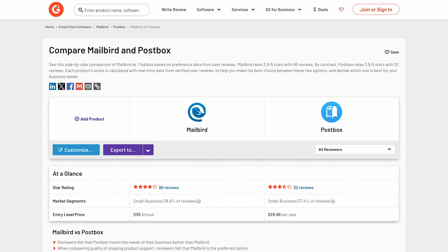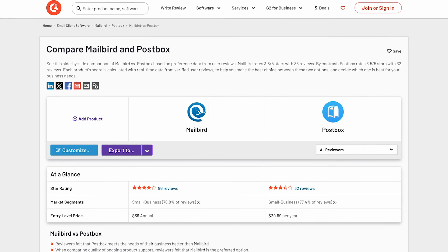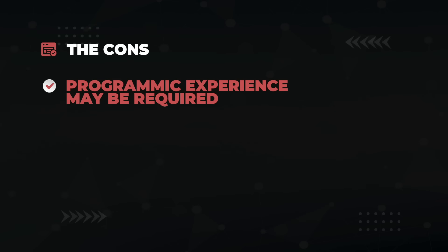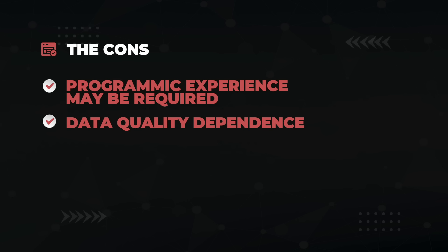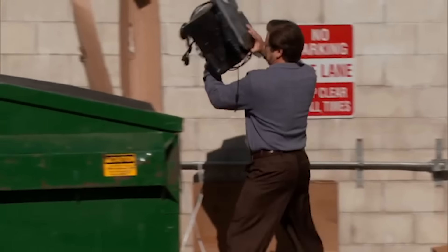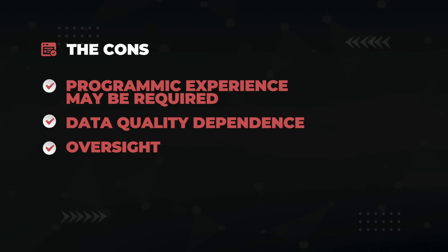Now the cons. If you want to do something fancy like what G2 does for their Software A versus Software B programmatic articles, you need to bring a dev on with some coding skills. That said, if you want to do something simple like I'll show you later, a moron could pull it off — speaking from personal experience. Also, since programmatic SEO depends on the data you feed it, if you have bad data, you have bad content. Garbage in, garbage out. And because you're relying on automation, that could cause you to overlook nuanced SEO opportunities like custom internal link sculpting.